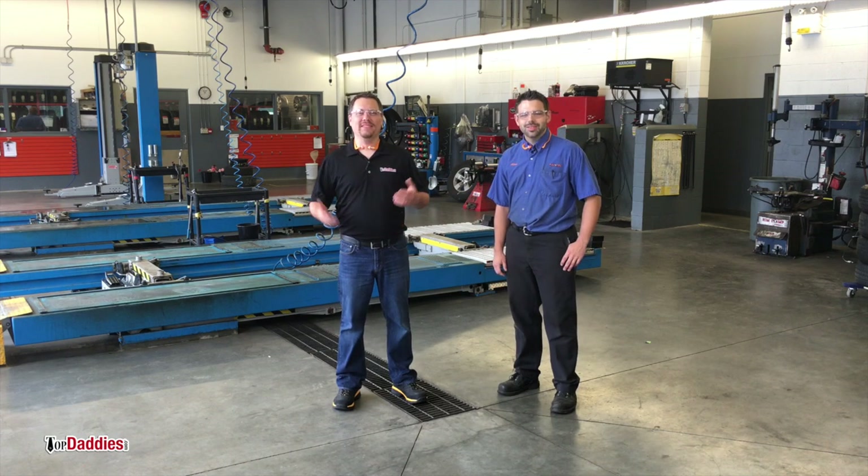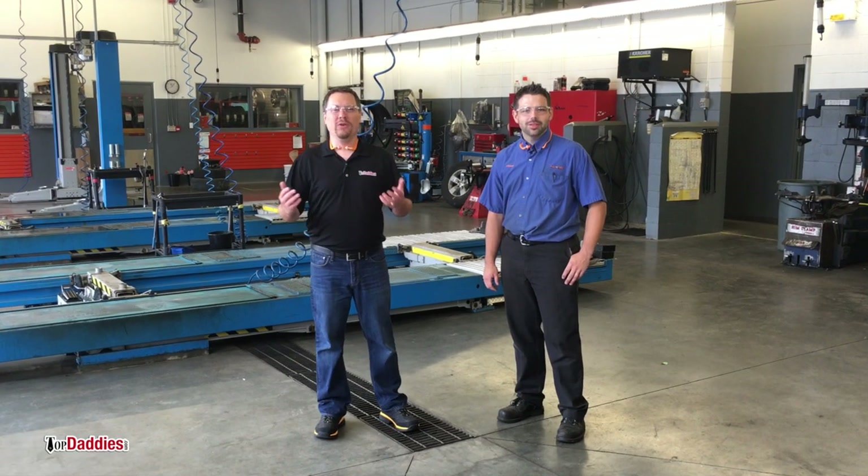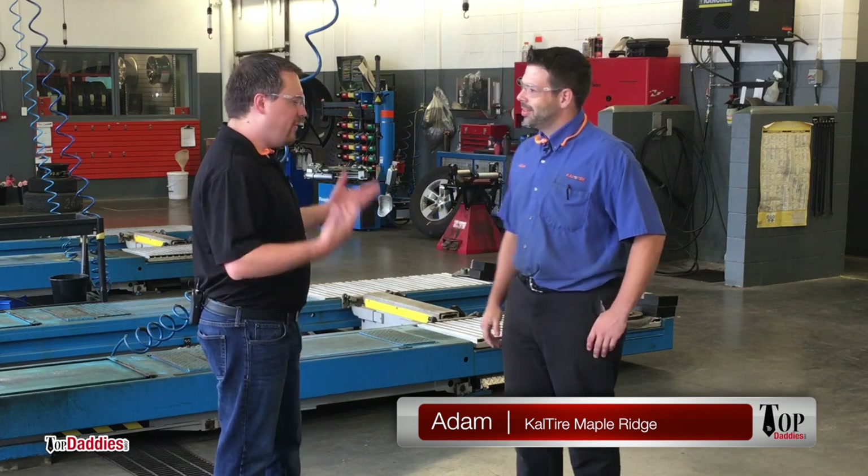Hey, it's Mike with topdaddies.com and this summer we're doing a bit of a road trip throughout British Columbia. We decided to visit our friends at Cal Tire locations along the way. Today we're in the Maple Ridge location. This is Adam from Maple Ridge. Hey Mike, thanks for stopping by. Thank you for having me.